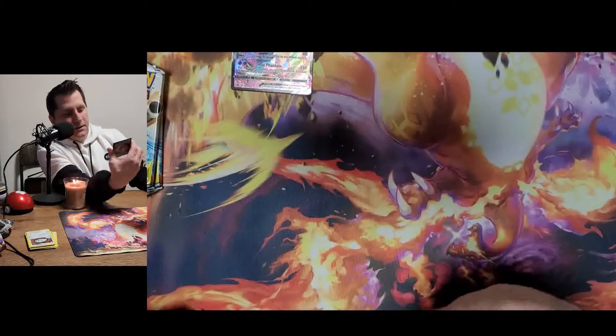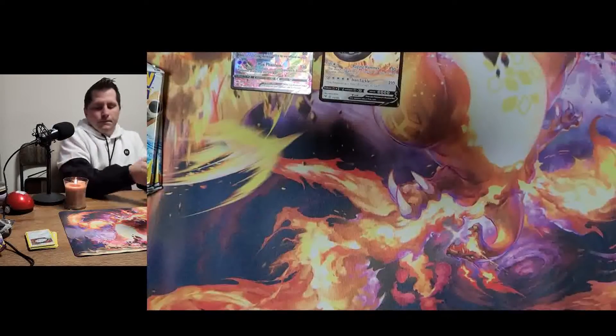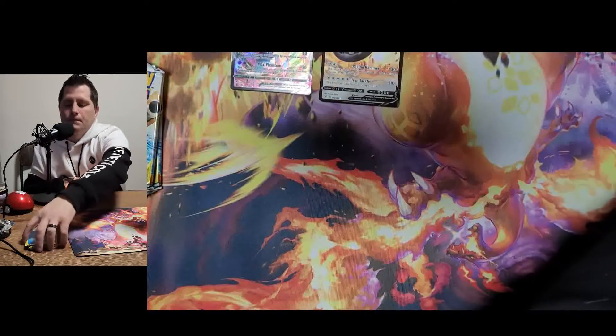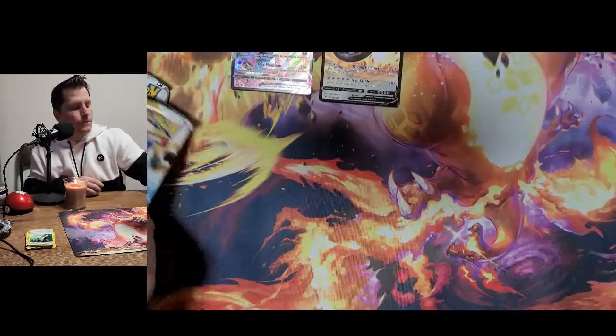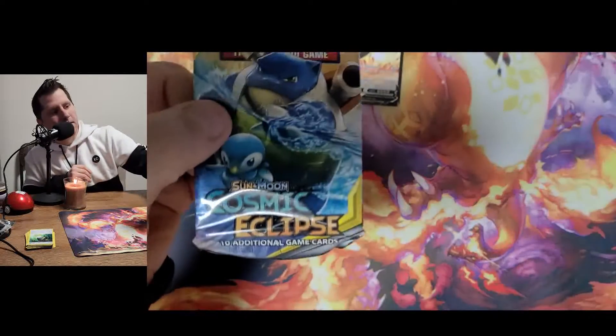We got a Steelix V. Time for the star of the show — Cosmic Eclipse.